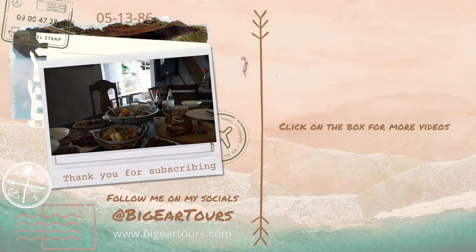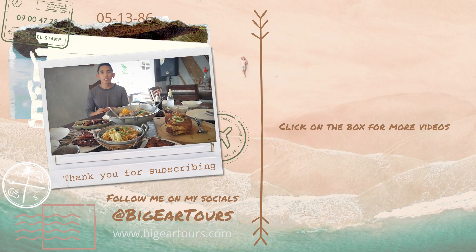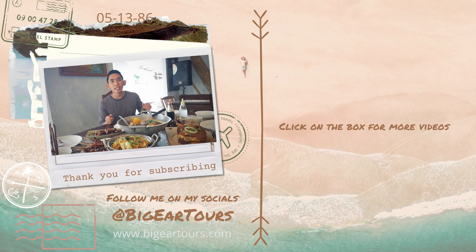Please don't forget to like, share, and of course subscribe to this channel so you don't miss any videos when it comes to my foodtrip, lifestyle, and travel. This is JC for Big Year Tours. I've seen the newly opened restaurant here in Talisay City.